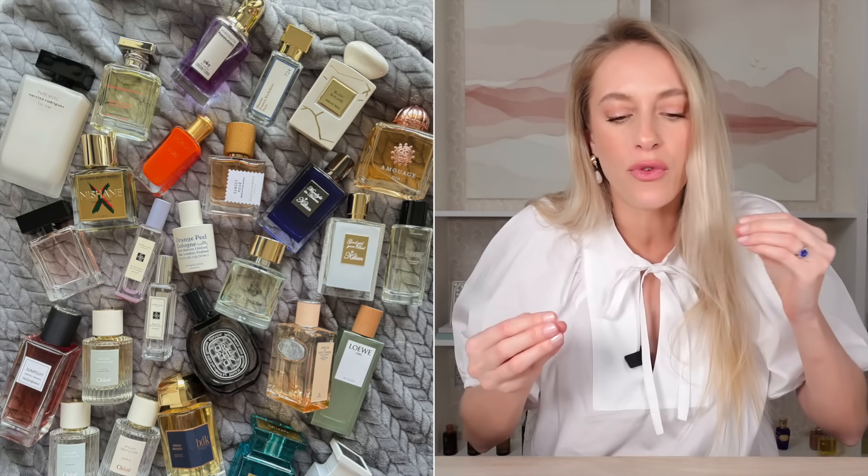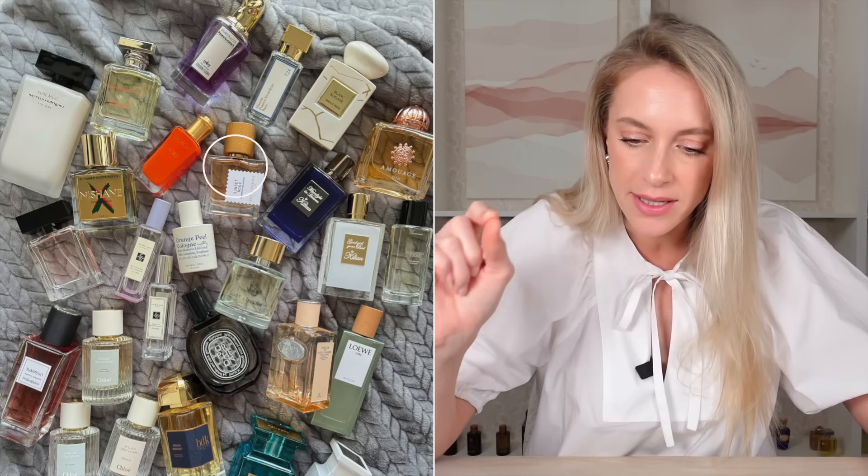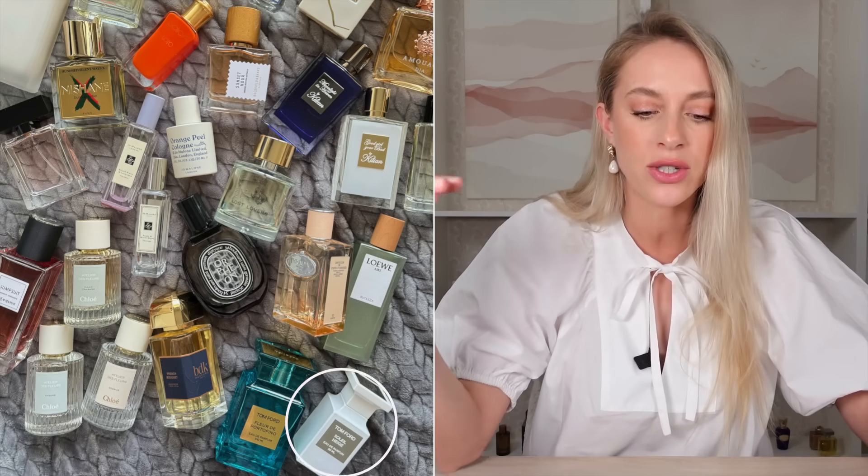Within the deeper warmer scents I can see that there are some notes in common, specifically white floral ambers with a fruity nuance. We have Sunset Hour from Goldfield and Banks, Hundred Silent Ways, X from Nishane, Gozo, Soleil Neige. All of these fall within the white floral amber category with a hint of fruit.